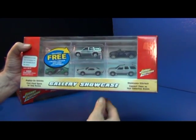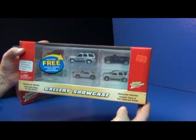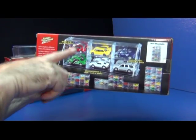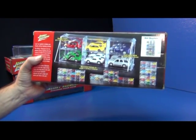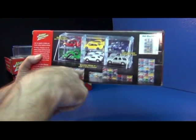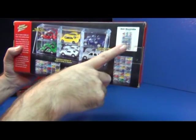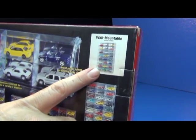Back in 2004 they had this Gallery Showcase. It had six cubbies to hold your cars and included one car. I think there were four different ones available at the time. It has a front opening door like most acrylic displays. What was neat about it is you could buy this and then stack them as you buy more cars to make your collection bigger and fit the size of whatever room you had available. It also had wall-mounted screws so if you wanted to stick it on the wall you could.